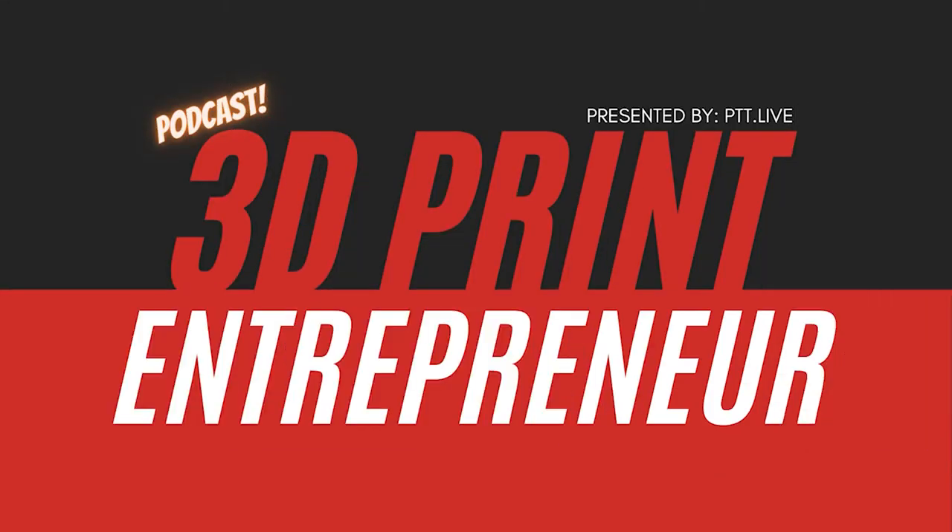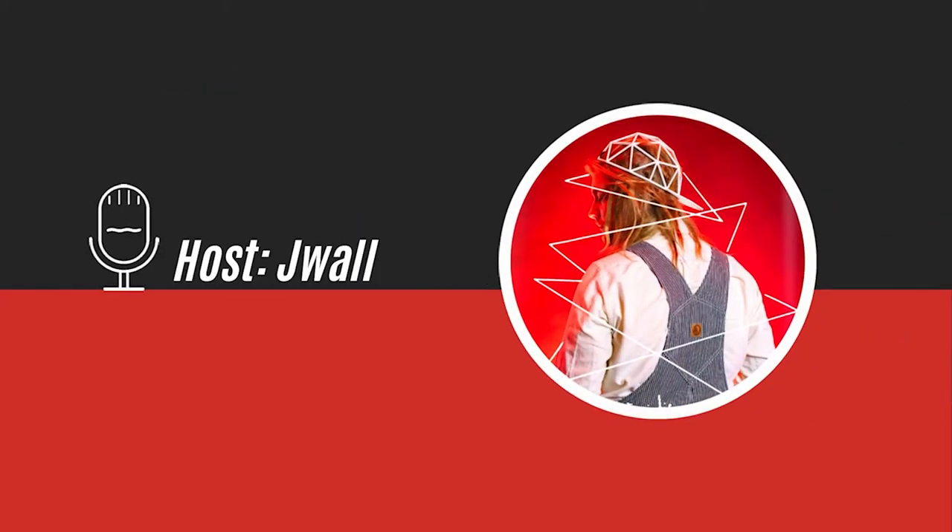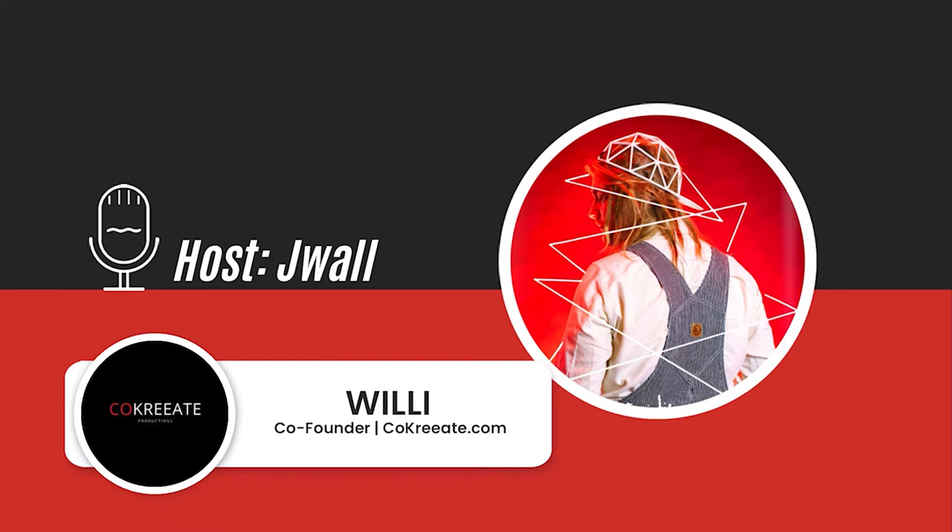Welcome to the 3D Print Entrepreneur Podcast hosted by Print That Thing, where we help you become a 3D print designer. I'm your host, Jay Wall.